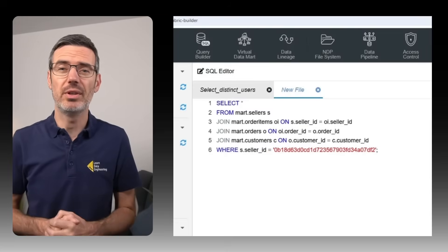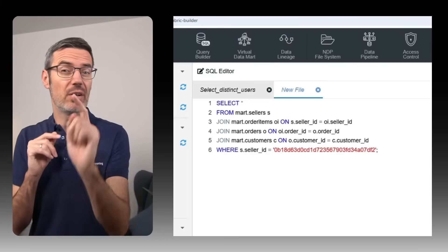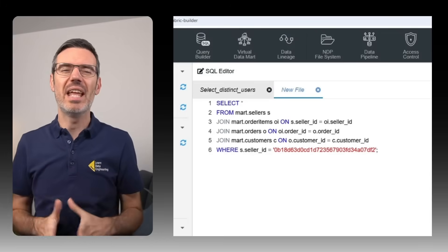I created this SQL query that combines data from Snowflake with BigQuery, and if I would not have told you this, you would have never known.